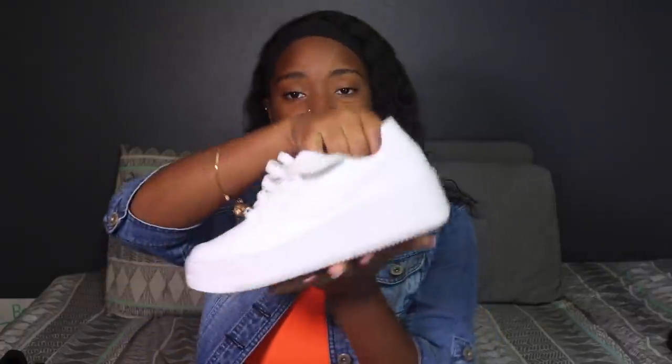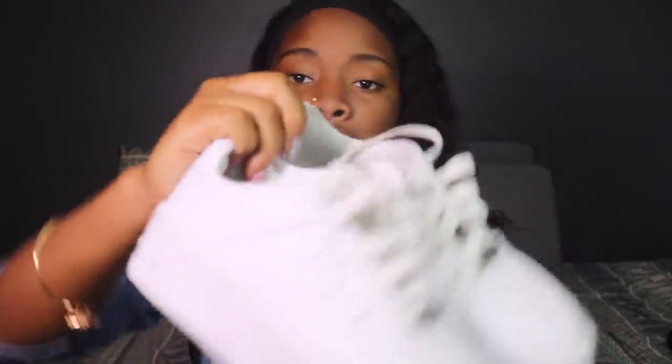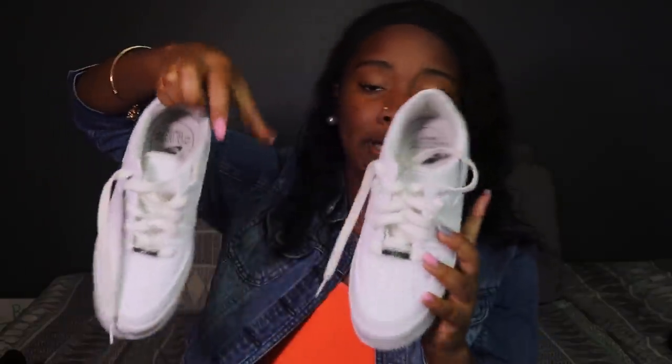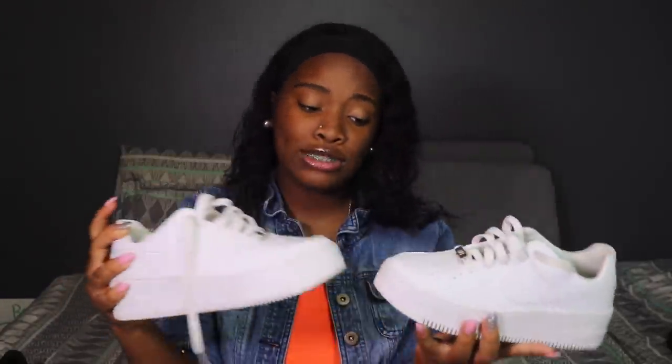Next I have some regular white Air Forces. These are one of my favorite shoes to wear. I don't wear them a lot though — I've only worn them like four times because I don't want them to get dirty. But they're just some regular Forces. A lot of people own Forces — if you don't have Forces, you better get you some, because they're nice.